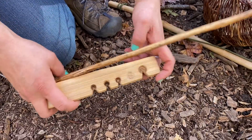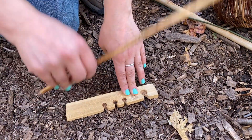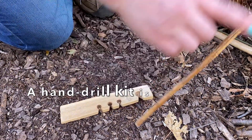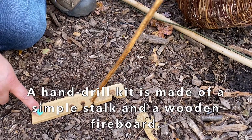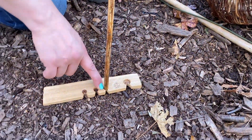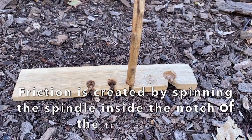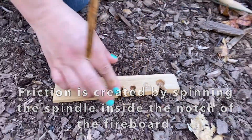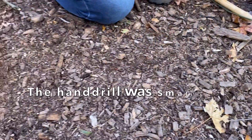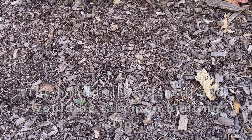The Lenape would use three different fire-making kits. The smaller and simpler one is a hand drill, made of just a simple long woody stock and a flat wooden fireboard, inserting the spindle into the fireboard and spinning it to create that friction. This small fire kit would have gone with the men on hunting, fishing, and trapping expeditions.